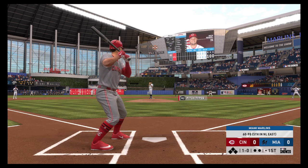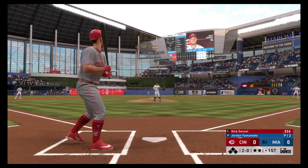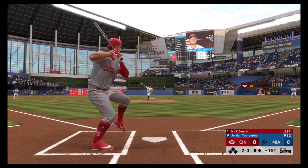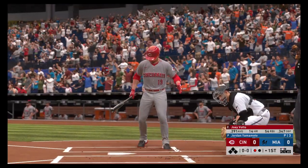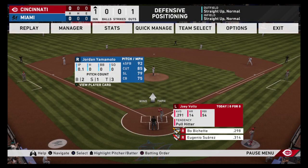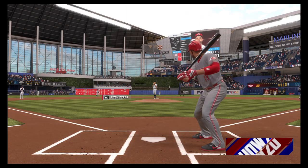First pitch of the inning is taken low and away for a ball. It's 1-0. Back-to-back pitches out of the zone to begin the evening — it's 2-0 now. Starting to cool down a bit, but still 84 degrees as we start play tonight. Hard liner to center field — he dives. Did he catch that? He did. What a play there. The first out.